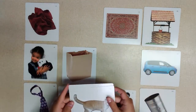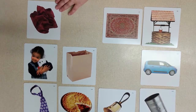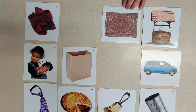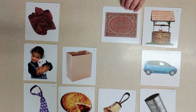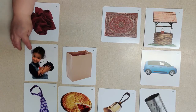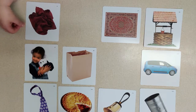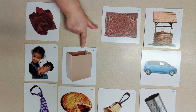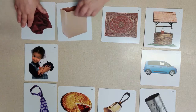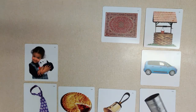Now let's try 'rag' — the ending is 'ag.' 'Rug' is really close: it has the same beginning sound, but 'rag' ends with 'ag' and 'rug' ends with 'ug,' so they don't rhyme. Then 'rag' and 'hug' — 'ag' and 'ug' — no. But 'rag' and 'bag' both have that 'ag' sound, so rag and bag rhyme!